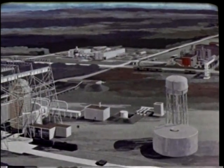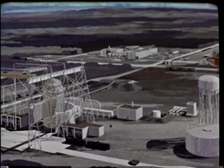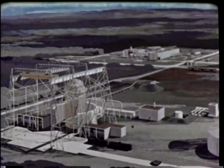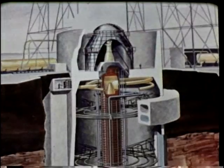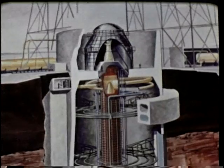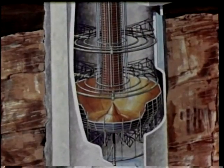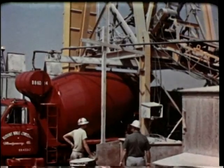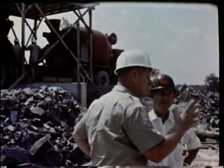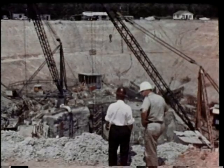An active program of research and engineering is directed toward the task of providing advanced test facilities for aerospace systems of the future. Typical is this large vertical rocket cell, which is 250 feet deep. Ultimately, it is planned to test rocket engines having up to one and a half million pounds of thrust at simulated altitudes of more than 100,000 feet. Construction of these unique testing facilities is under the supervision of the U.S. Army's Corps of Engineers. The operation of the center is the responsibility of Aero Incorporated, an operating contractor for the Air Force.